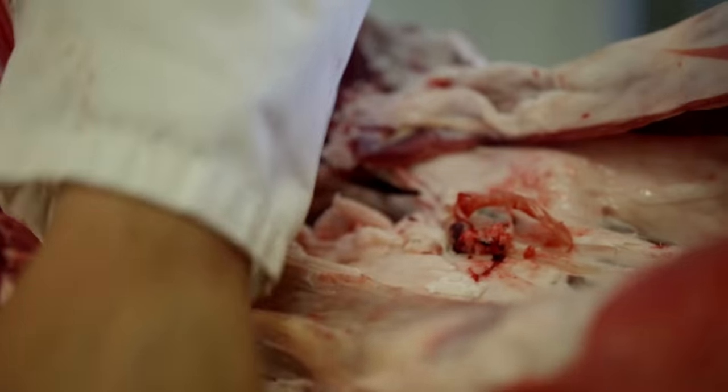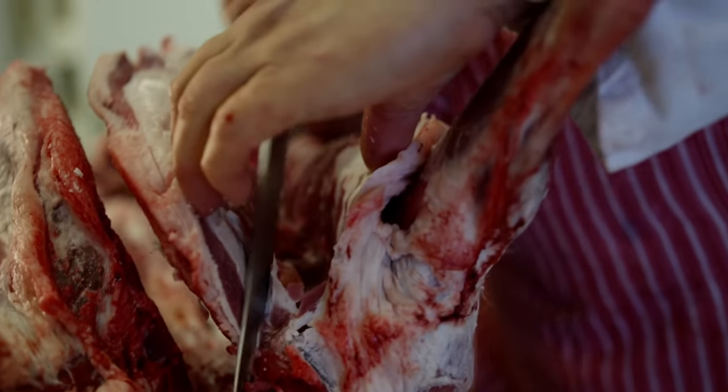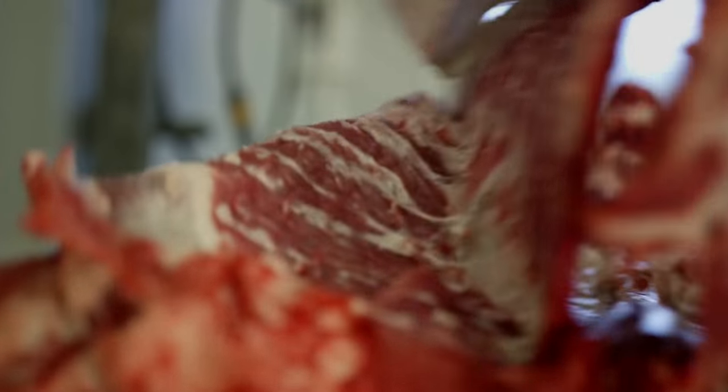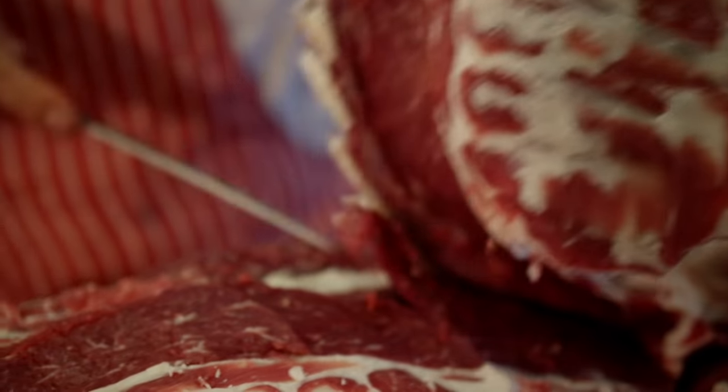I don't think there are very many other places that have that traceability. And this one's air miles? Zilch. It's travelled maybe eight miles. And this is what I'm trying to get across to folk here in Shetland — look what's on your own doorstep.